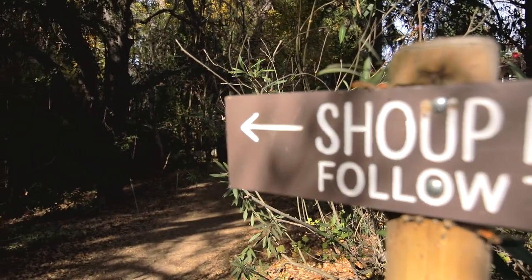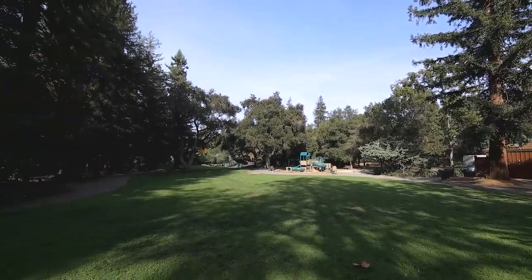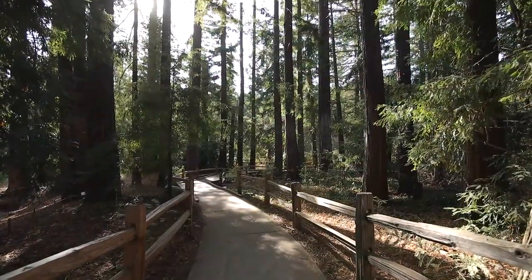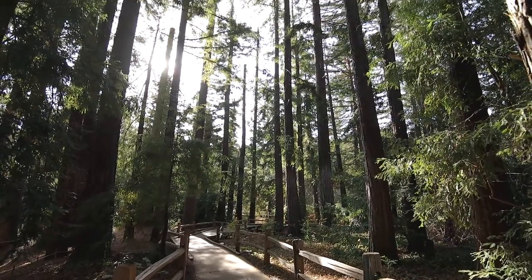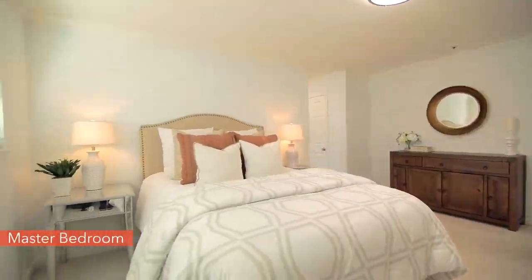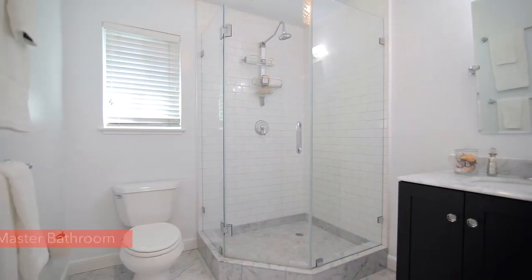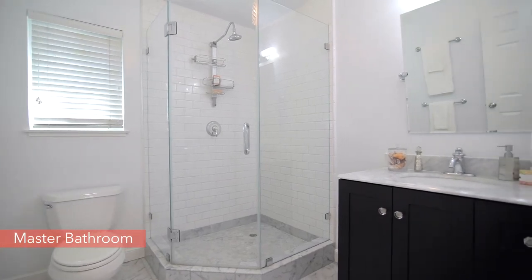Shoup Park and Redwood Grove are close by. Back at home, you'll love to unwind in the master suite with a beautifully updated bathroom and plenty of closet storage.